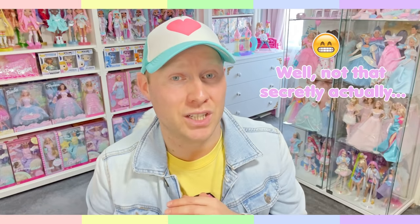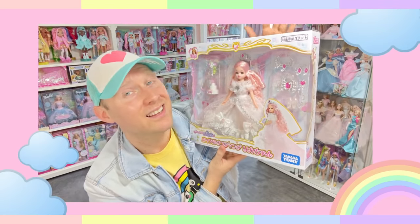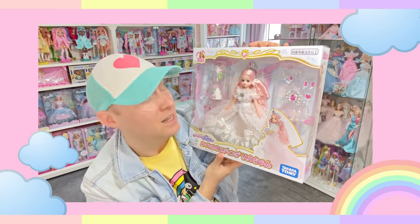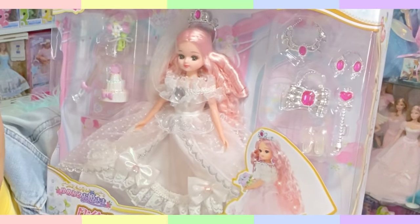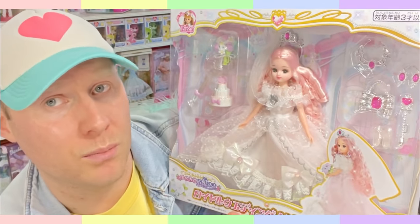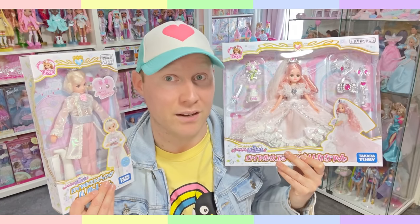They also release princess-type dolls, and I'm secretly a sucker for princess dolls, especially these beautiful big poofy gowns. It's a wedding set — this Licca-chan. The background, the color scheme — it is so serene, so cute, so pretty. I can't take my eyes off it. It's so adorable in every way. And she even comes with a matching prince. How freaking adorable is this — they are made for my collection.